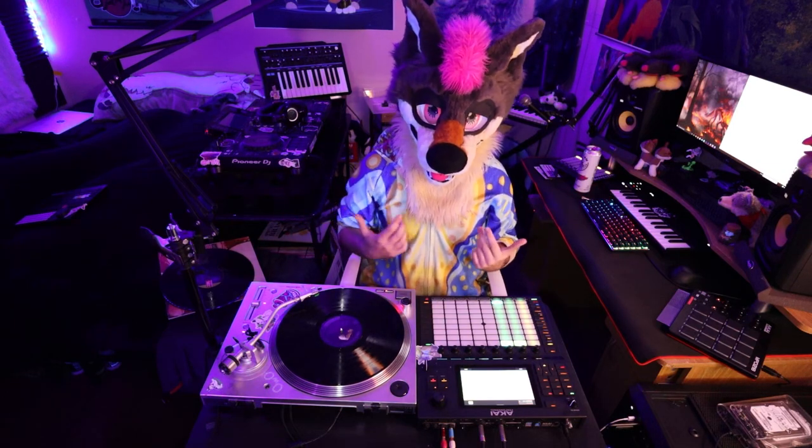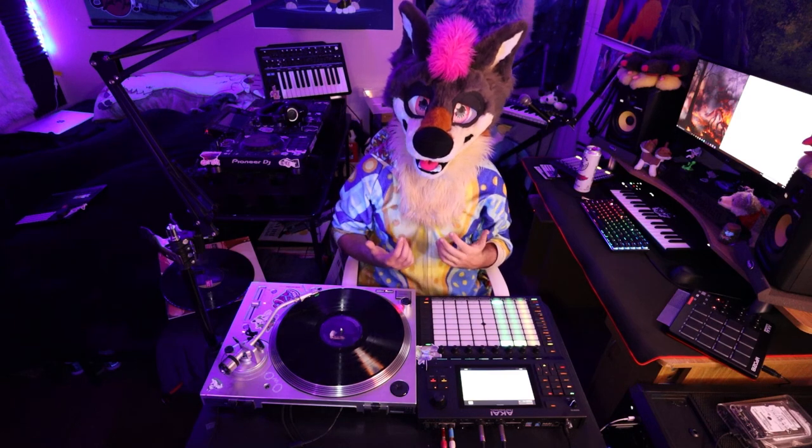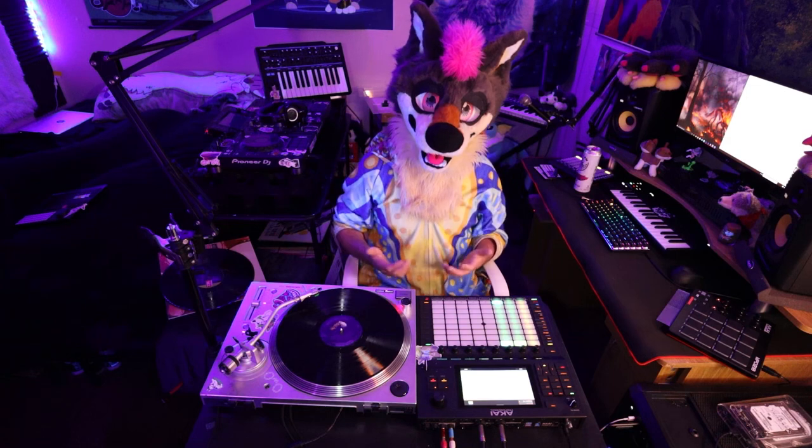Ta-da! That's sampling on the Akai Force. I like it — it's really fun to do, but it's very hands-on. It's hard to describe, but getting from sample to sampler is a little bit of a tedious process, especially compared to the Tracker. You'll see why right now.